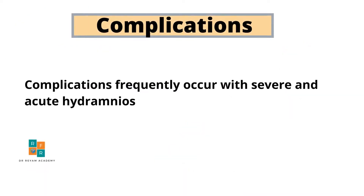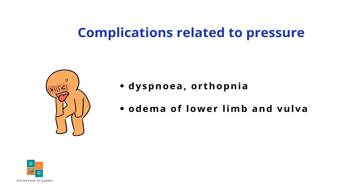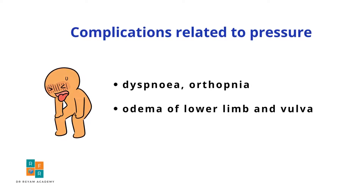Complications of polyhydramnios occur with severe and acute polyhydramnios. Two types of complications are noted. The first is complications related to pressure, such as respiratory compromise manifested by dyspnea or tachypnea, or edema of the lower limbs and vulva.